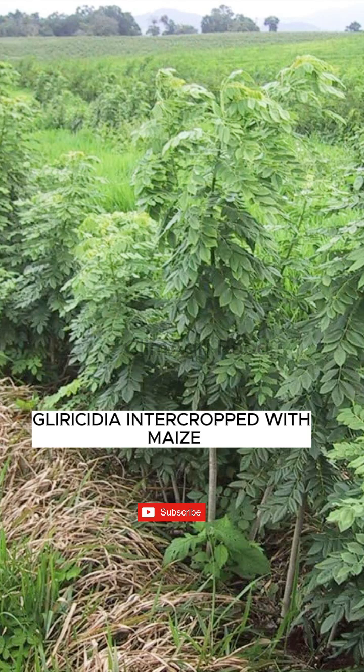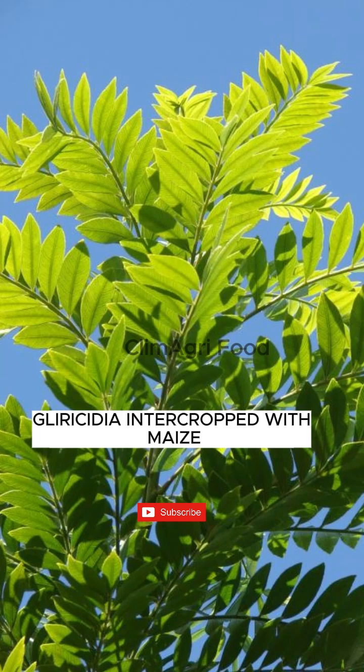Hello viewers, I'm Rebecca and I work with smallholder farmers. I'm happy to introduce you to the maize and gliricidia intercropping system.